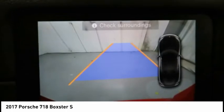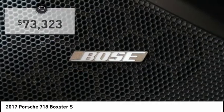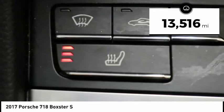Here, the primary value is extreme performance, and it is priced below $75,000. This vehicle has less than 15,000 miles.